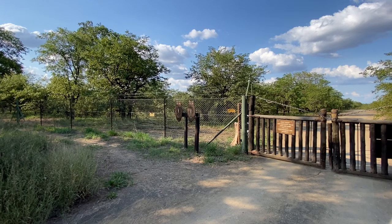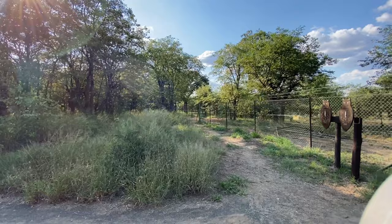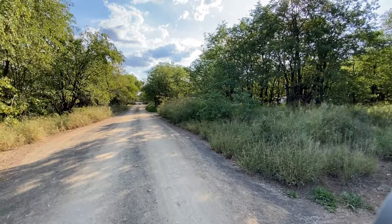We just had a large herd of elephants pass right by the fence here, so you can imagine if the gate is open and they come inside the camp, it would be total havoc. There is also a perimeter walking trail that goes all the way around the campsite, inside the fence.